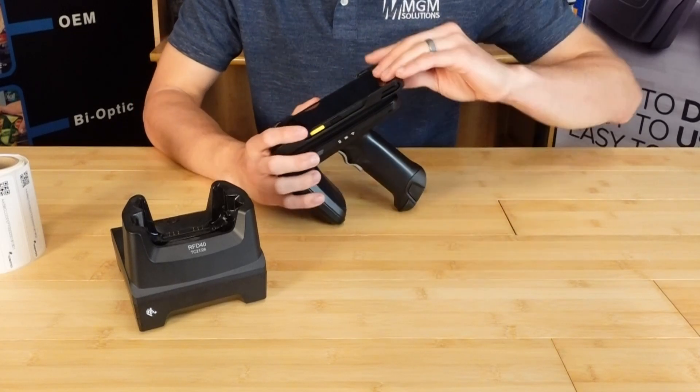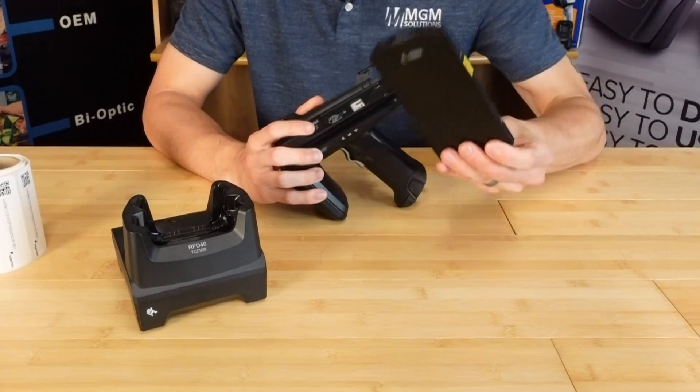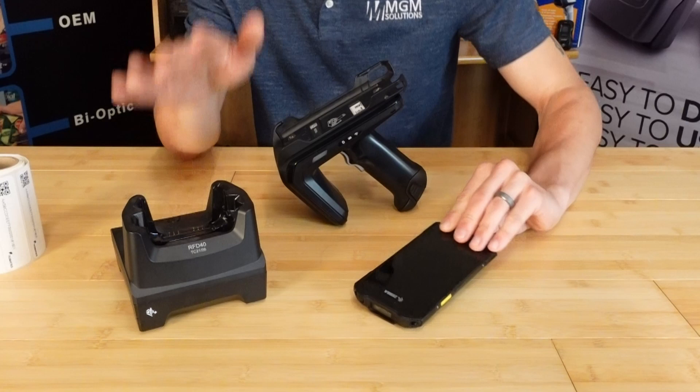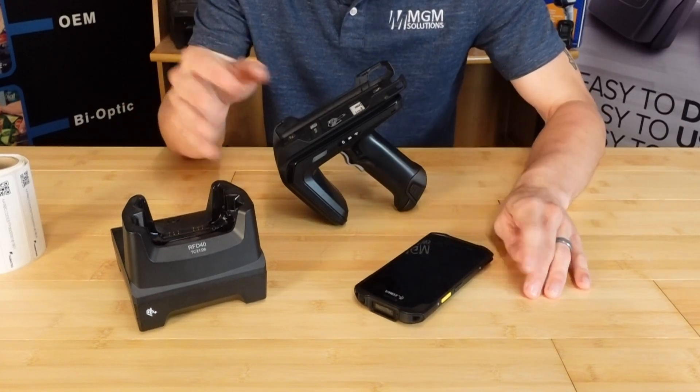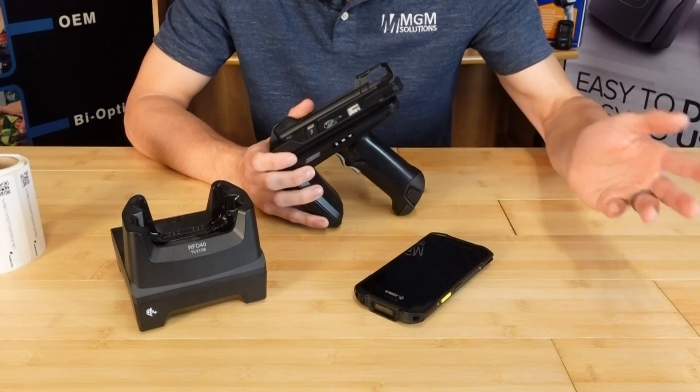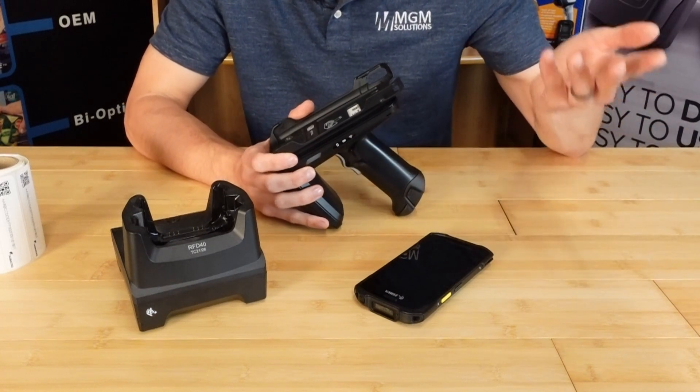The Windows kit version doesn't have a device to mount to the scanner, so it'll have a flat top. It's also our cheapest version of the kit, coming in at just a little over $2,000. For some folks watching, that $2,000 price might be a little shocking — and that's fair. RFID certainly is a more expensive solution when compared to something like traditional barcode.